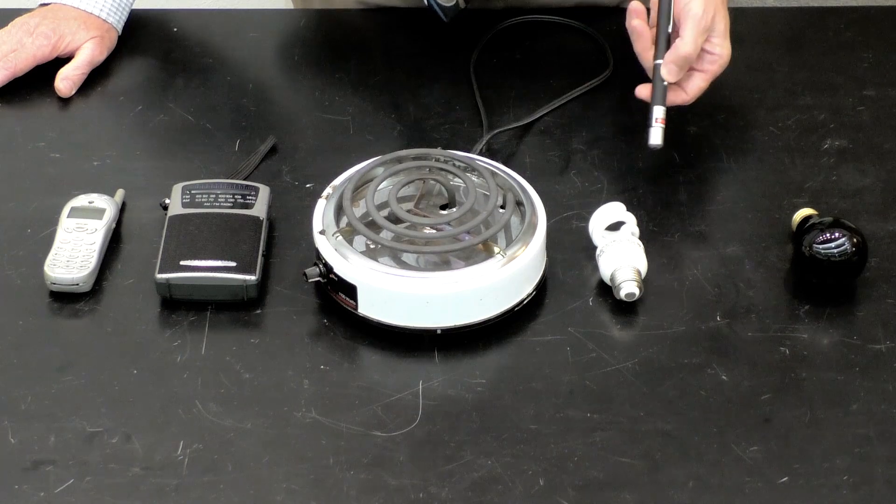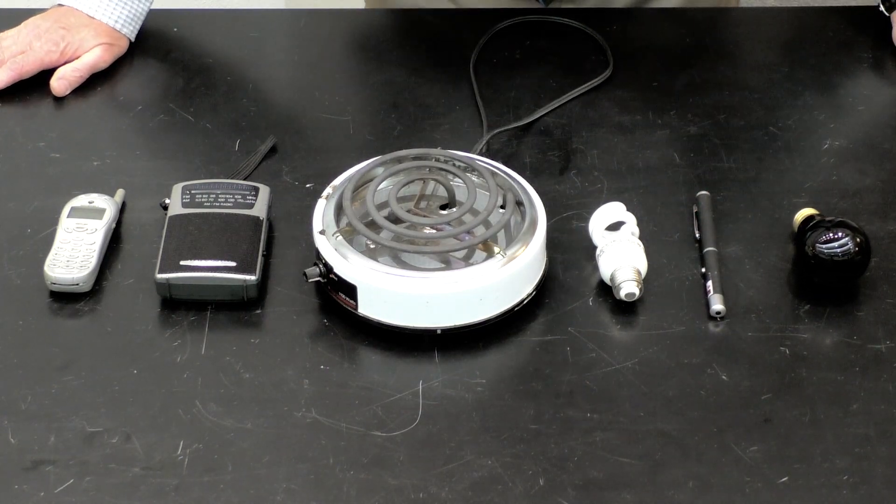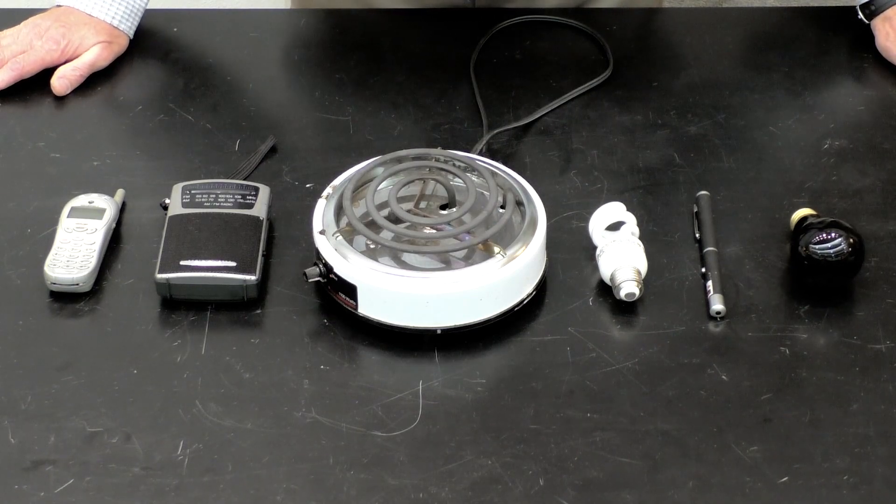This is a green laser pointer which produces light of wavelength 500 nanometers approximately — green visible light.